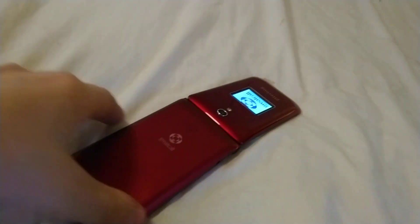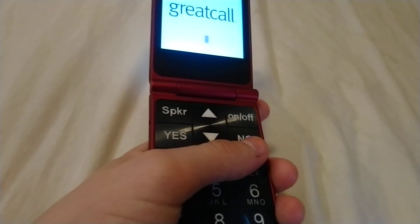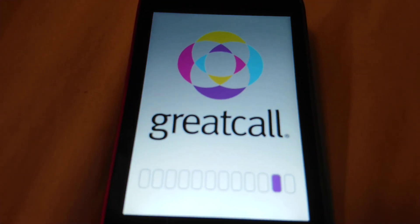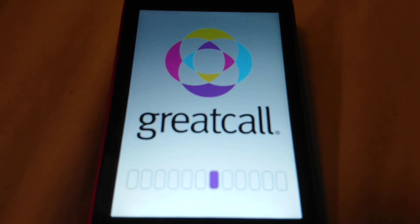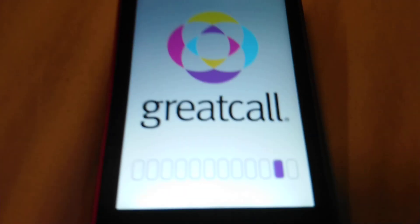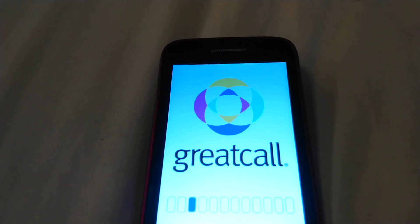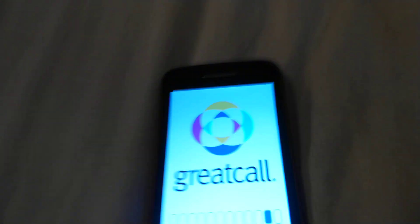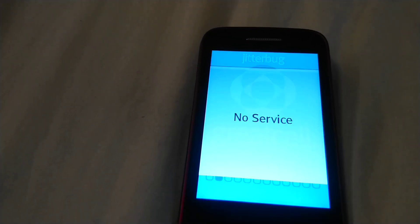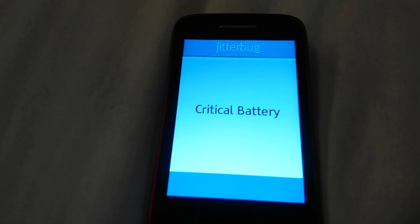Maybe because you're going to be touching this more — because that's where you hold and stuff. It's starting up. Again, it takes a while. No service. Critical battery. Yep, I have to charge this.